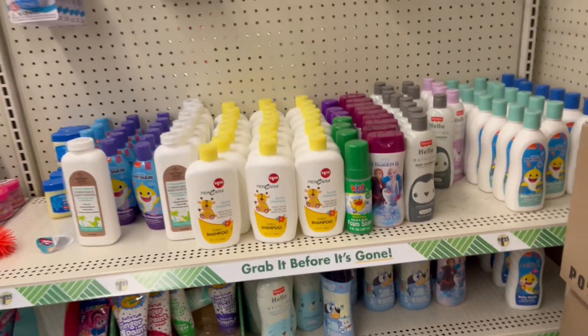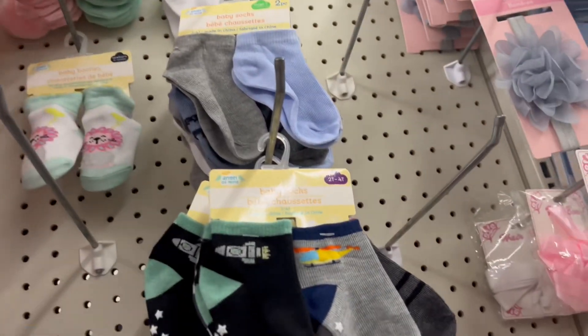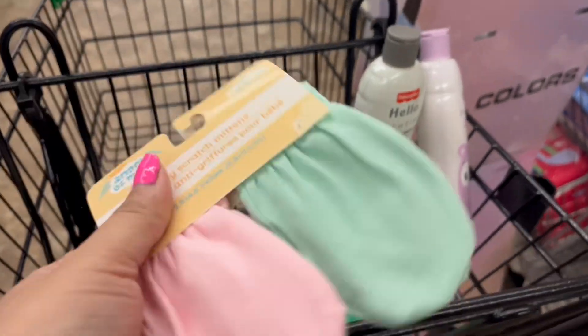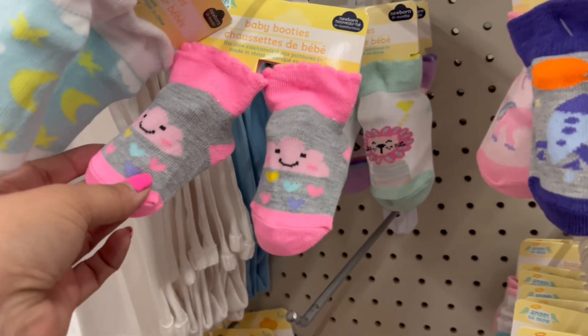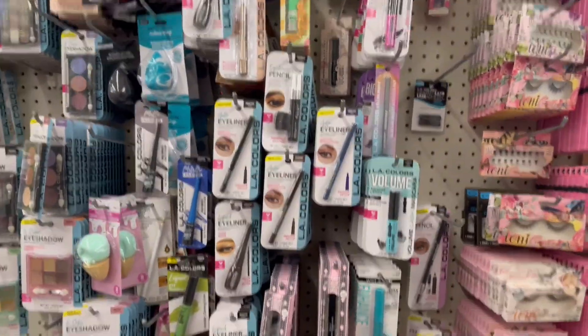I'm going to grab a few baby items for a baby shower gift. I think baby mittens are a must, so I'm going to grab a pack of these — they come in very handy when babies are new. The baby is going to be a girl, so I'm going to grab this baby pink one, some wipes, these cute anti-slip ones.